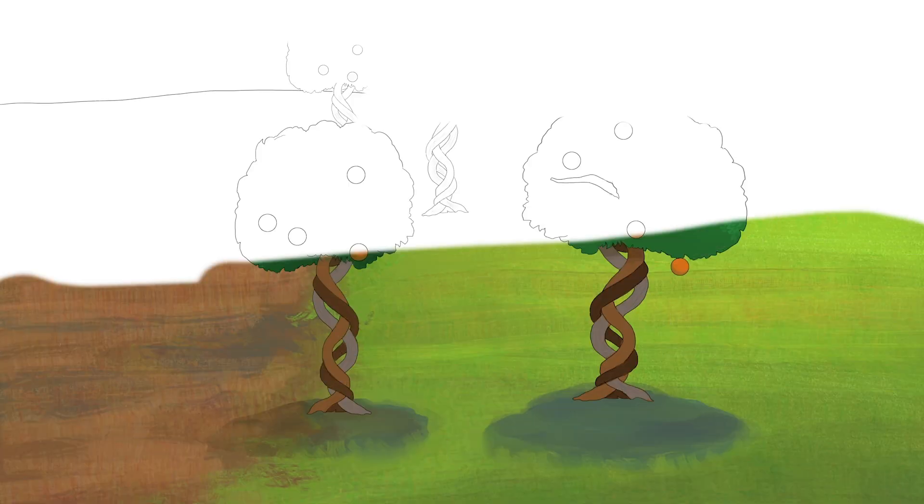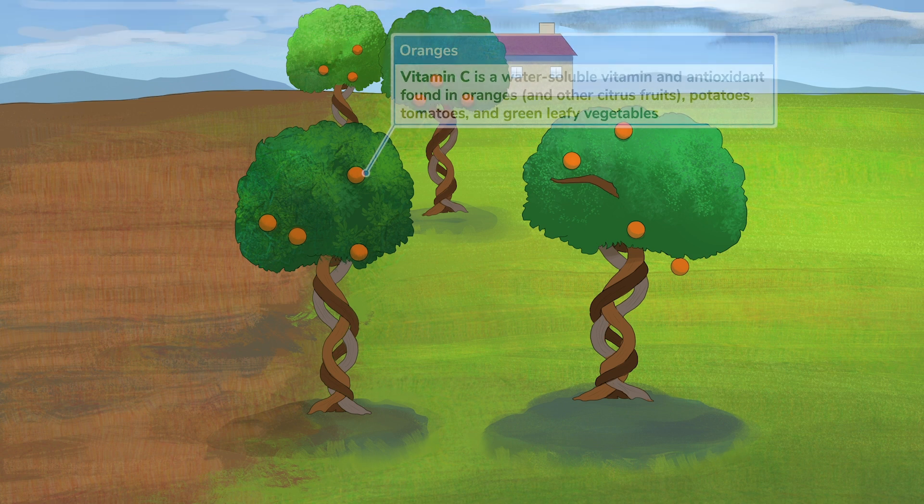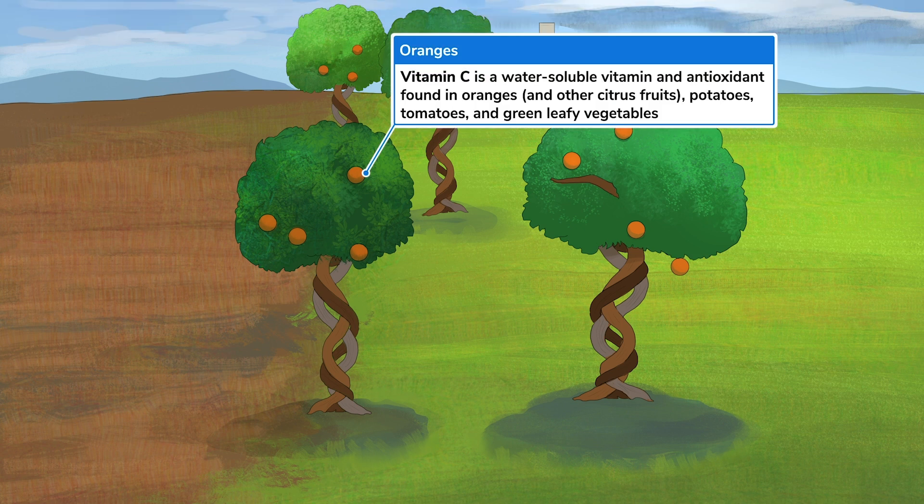Let's visit the orange orchard to learn about vitamin C. I love the smell of fresh oranges in the morning. As you probably already know, oranges are rich in vitamin C, so it should come as no surprise why we have them as our recurring symbol.